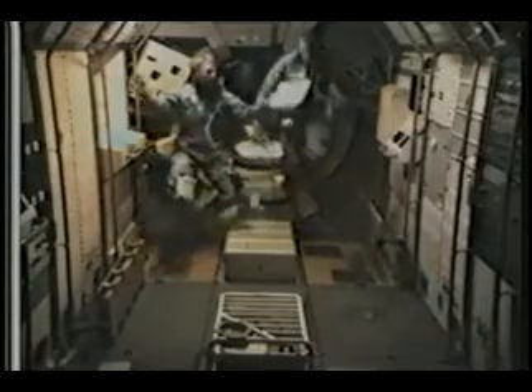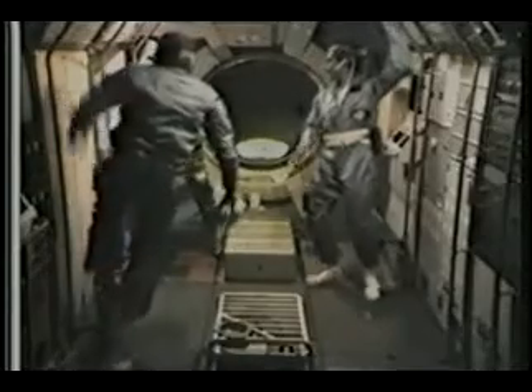Here we are just floating back to open the Spacelab hatch and entering the Spacelab for the first time. Just the way we left it on the ground — it looked almost like home, just like our trainers at the Marshall Space Flight Center payload crew training area. It felt very comfortable moving in and beginning to activate the Spacelab. We have a few valves to throw and various pieces of equipment to turn on.